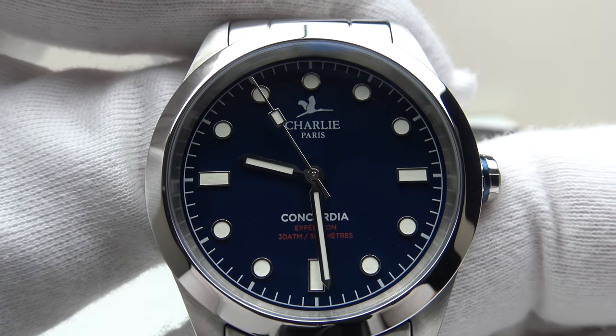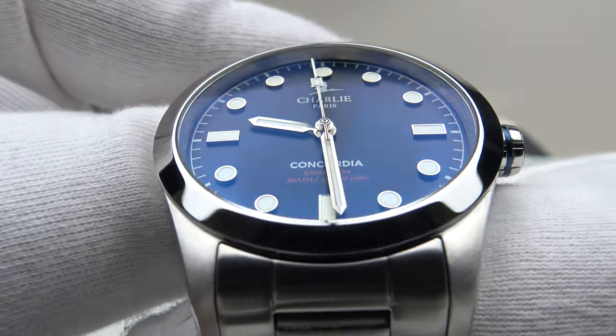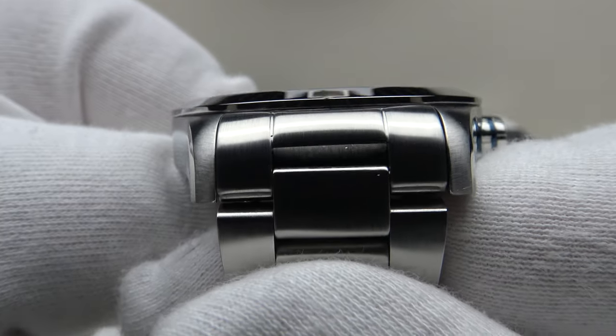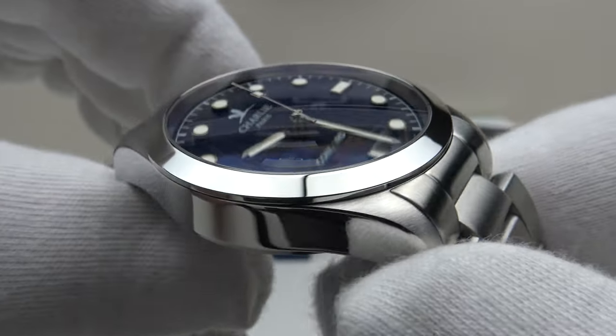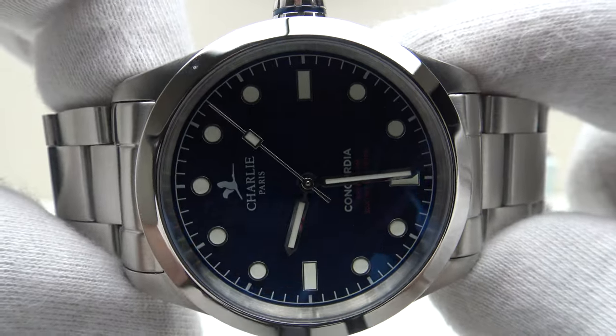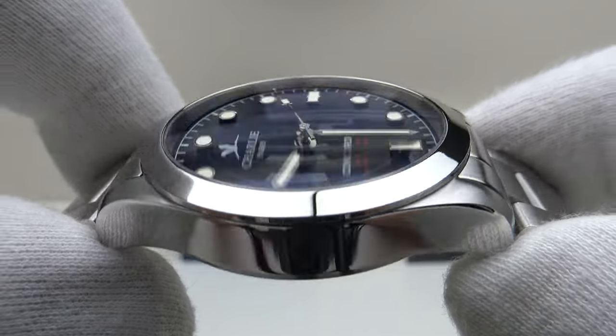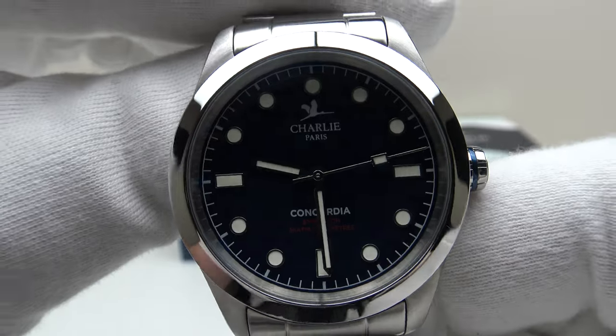Good afternoon. Today I'm going to be reviewing the Charlie Paris Concordia Blue. This watch is available from charlieparis.com for 325 euro. The Concordia Blue is available in two versions: the automatic version, which I have previously reviewed, and the quartz version you're looking at here. So firstly, let's look at the box that the watch comes in.